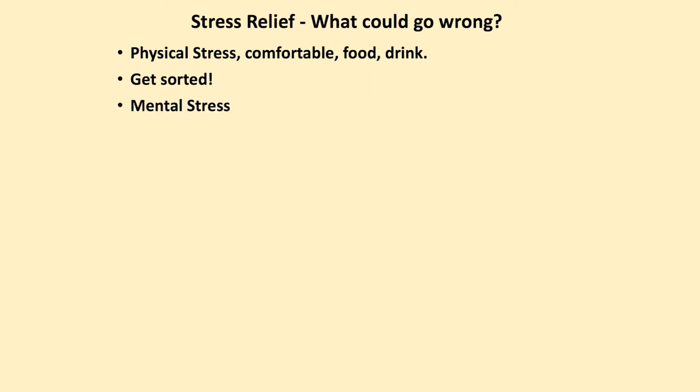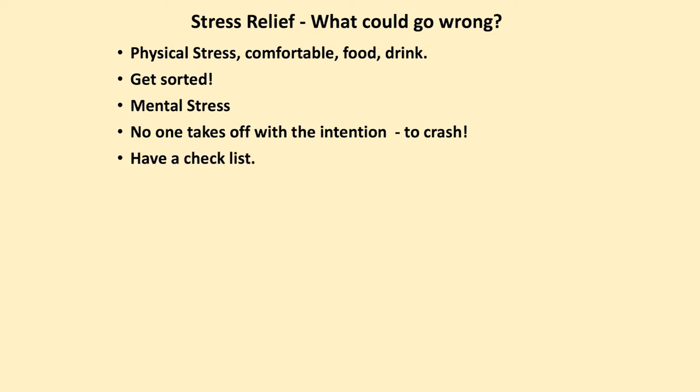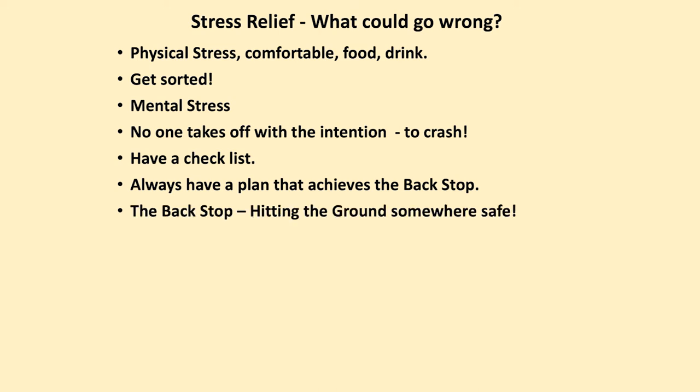You have to identify that when you're going cross country, you're simply doing something which is normal. It should not be a stressful experience — you shouldn't be worried about whether you can thermal or whether you're going to have an argument with a farmer. No one takes off with the intention to crash. By all means have a checklist, make it as comprehensive as you wish, and always have a plan that achieves the backstop — hitting the ground somewhere safe.